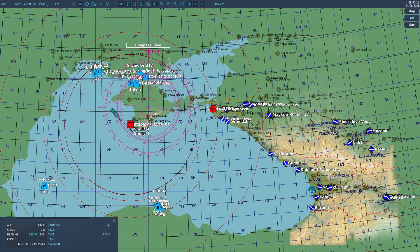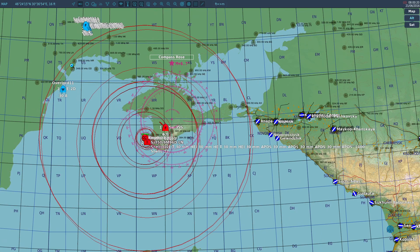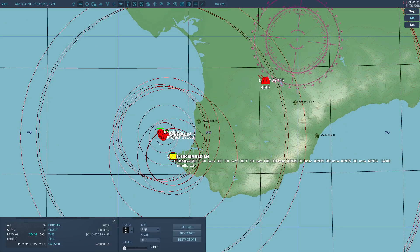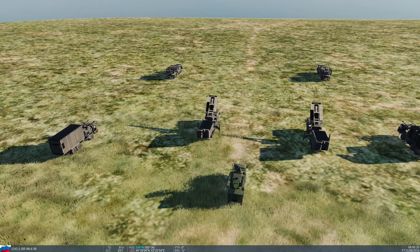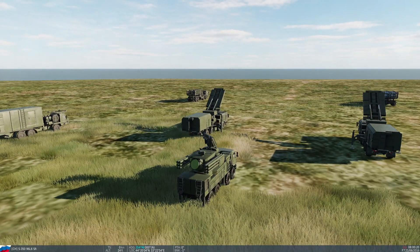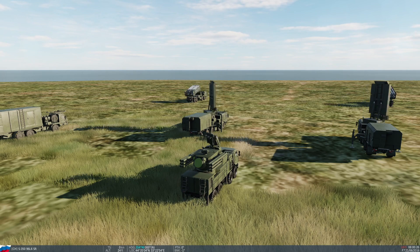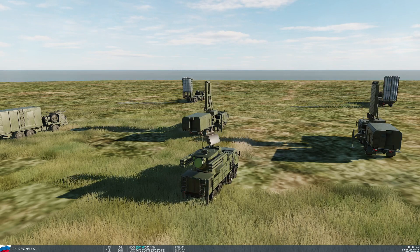The attack is exactly the same as last time, except we now have an S-350 here which is currently setting up, and you can see there's a Pantsir-S1 here for close-in fire support. They're now all online. Here comes the attack.